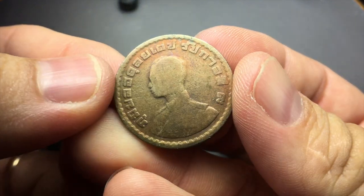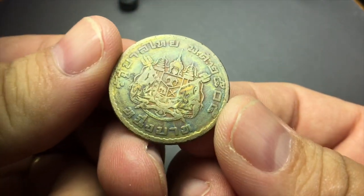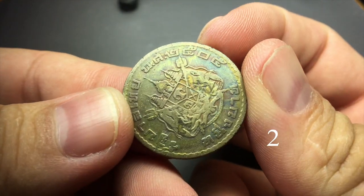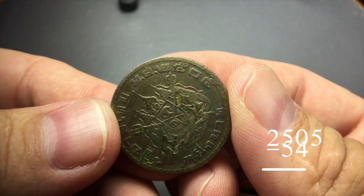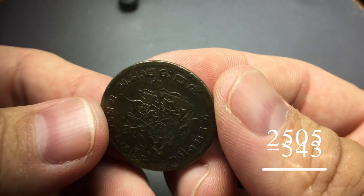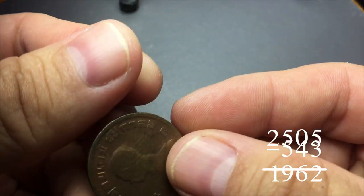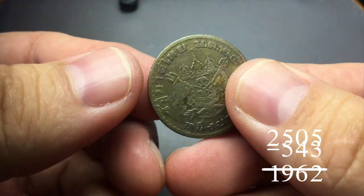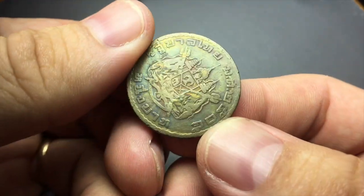The only old coin I found was this one right here. The date reads 2505 — it's 543 years difference on the Thai Buddhist calendar, so that means it is 1963. I believe this is a one baht, or it might be a half, like a 50 satang.